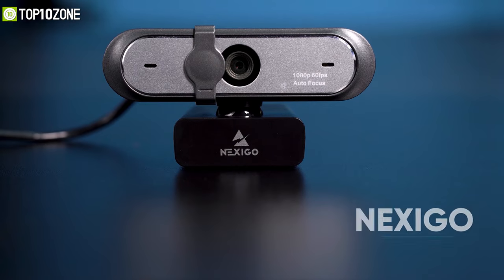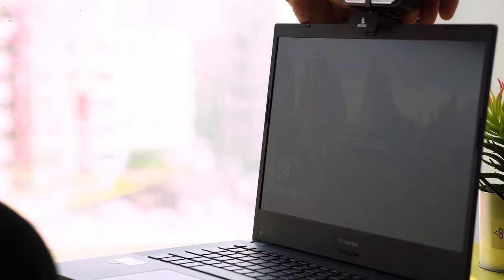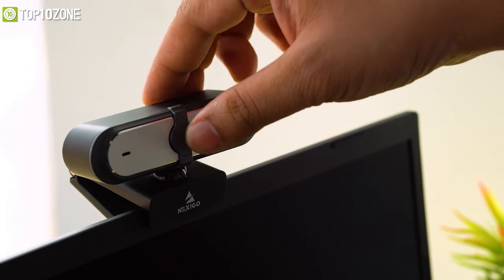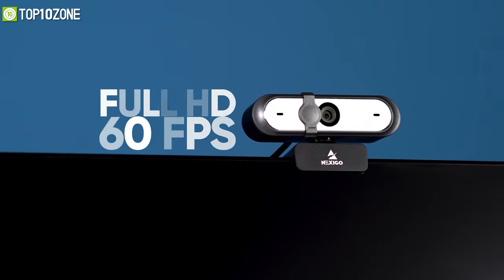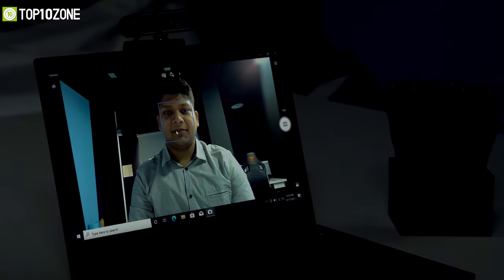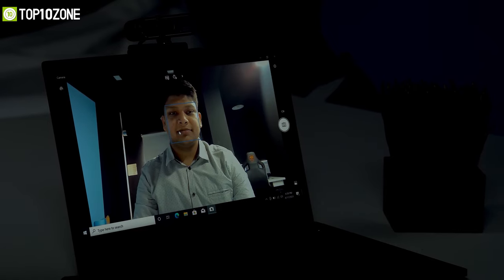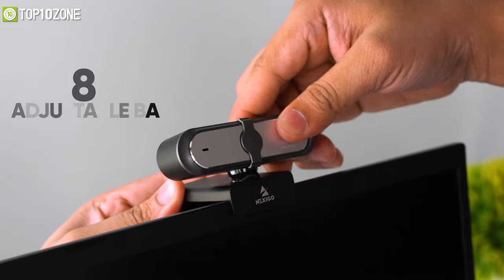Need a good quality webcam that fits your budget? Meet the Nexigo N660P, a plug-and-play webcam that offers all the necessary functions like other high-end webcams, with the bonus of a built-in privacy cover. It can capture live video in full HD resolution at 60fps, and even when recording in poorly lit environments, the camera will intelligently adjust its settings to give you the best possible image. This webcam also has an autofocus feature so you won't get blurred during conference calls or chatting with friends.